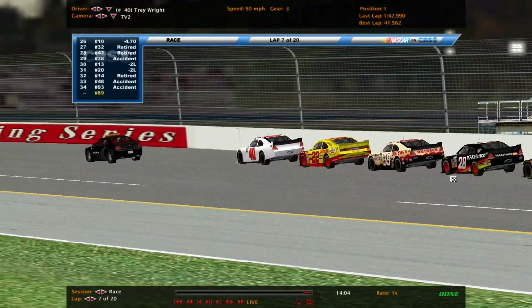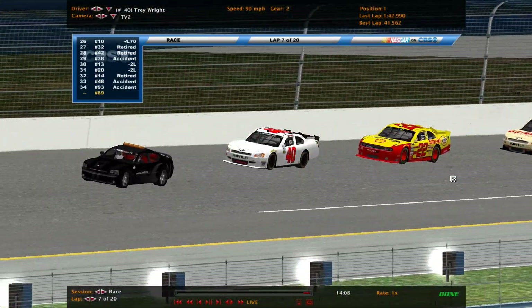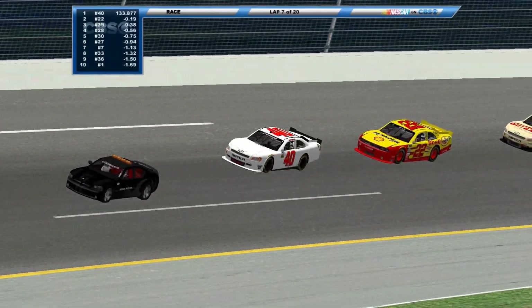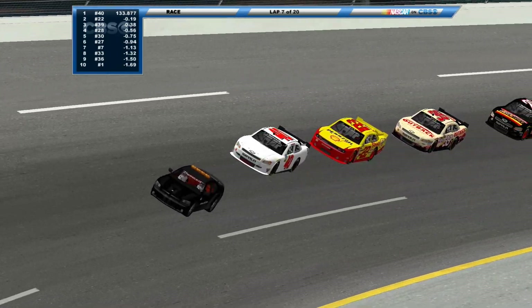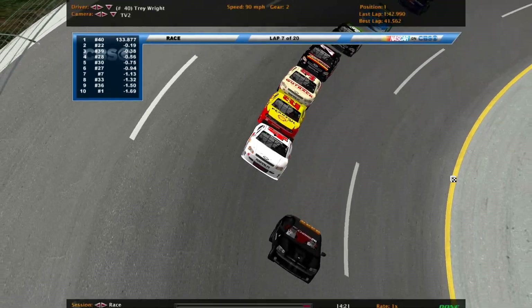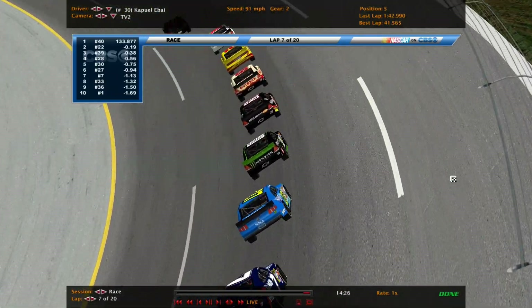A couple of drivers stacked up on the yellow: the 13, the 20, the 38, and the 32. Trey Wright in the 40 out front, looking for his first career win. Carter Friesen in the 22 in second. Chris Kyle third, Jack Lagasse fourth, and the 30 car fifth.